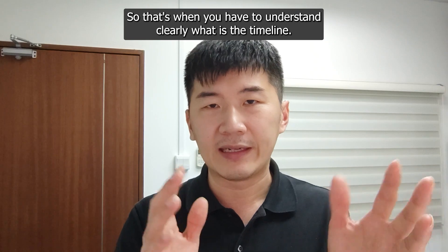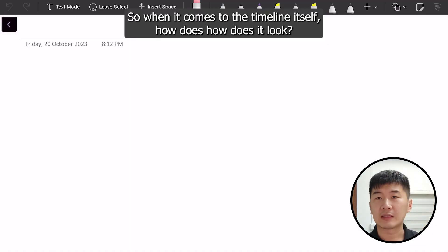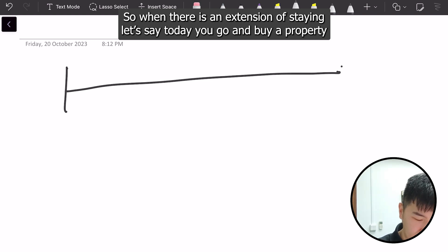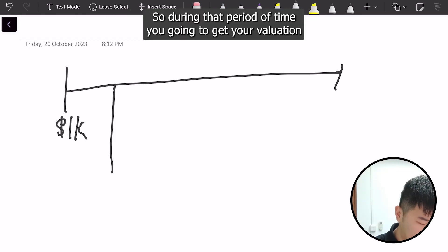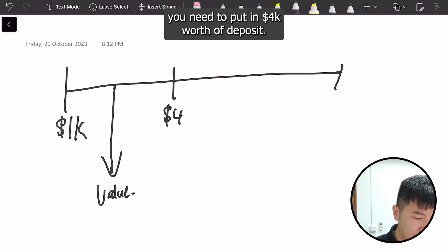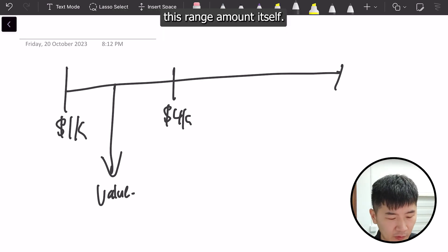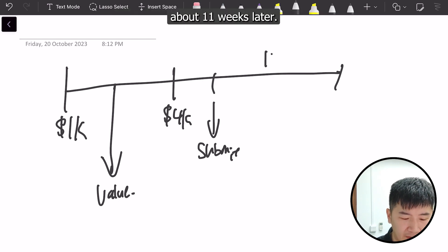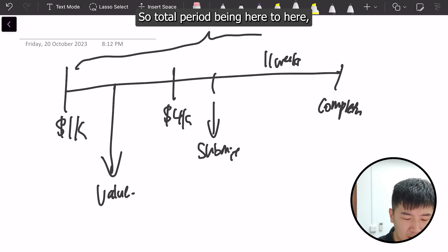Let me draw it out. When it comes to the timeline: when you buy a property today, you put in a $1,000 deposit. During that period you get your valuation done, and after the valuation is out, you put in another $4,000 deposit. This $1,000–$4,000 is negotiable but typically standard. After that you submit to HDB, and about 11 weeks later is the completion. So the total period from start to completion is about 4 months.